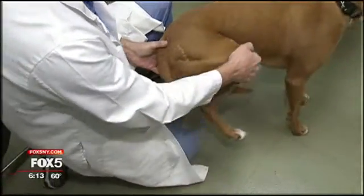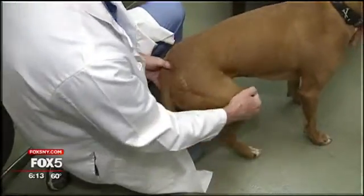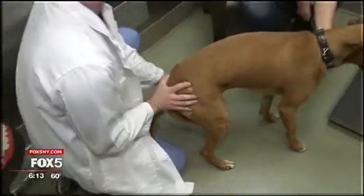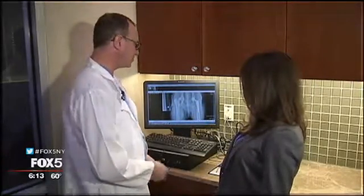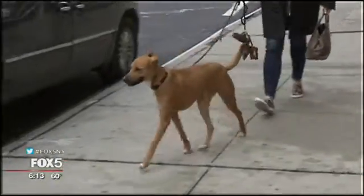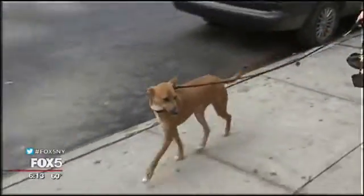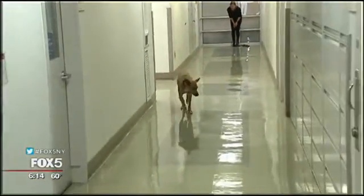Dr. Hart says the success rate of the procedure is above 95 percent, and artificial hips in dogs last much longer than they can in humans. With dogs, their lifetime is shorter, so we can do total hip replacement earlier in life, and it will last their entire lifetime. The cost ranges between $3,500 and $6,000 at the Animal Medical Center, though pet insurance can offset that cost. But watching your dog gallivant around pain-free — that's priceless. It's worth every penny. To see the difference in the dog that he is, not a moment's regret.